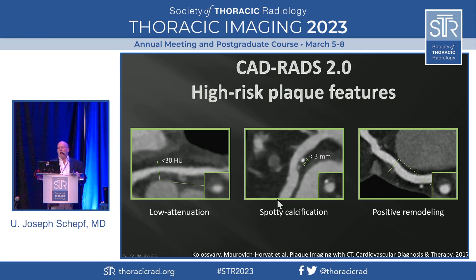Here are high-risk features captured by the CADRADS classification. Low attenuation of a plaque indicates vulnerability. Spotty calcifications are another sign of vulnerability. And we have positive vascular remodeling, where the vessel desperately tries to stay patent despite the presence of the atherosclerotic insult.